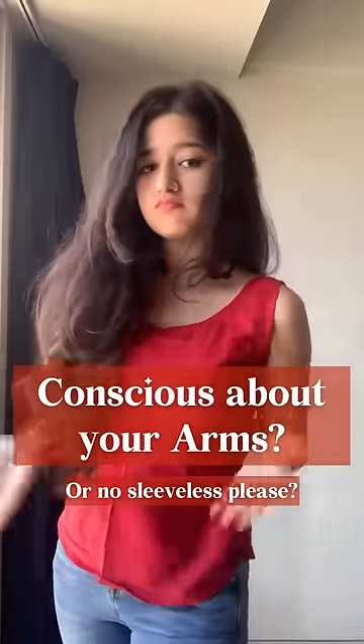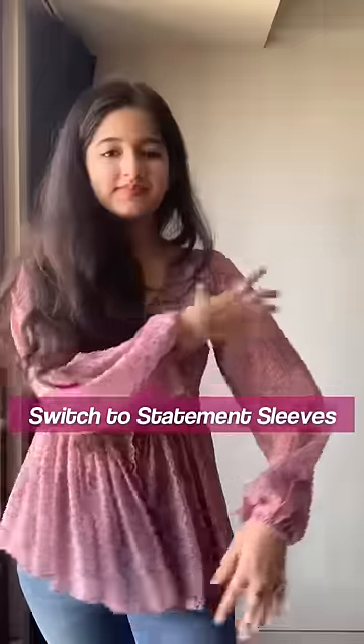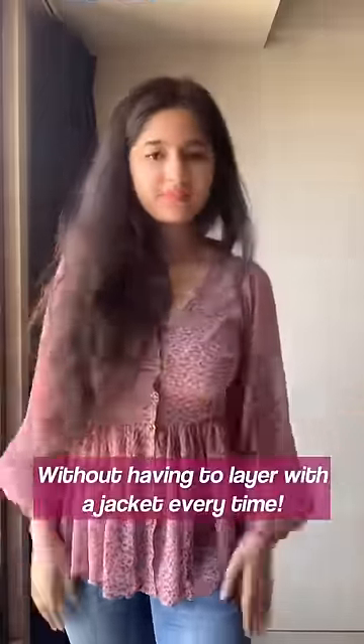Conscious about your arms or want to wear sleeveless? Don't worry, we got you some tips to slay in style. First, switch to statement sleeves. The volume hides your arms and gives you a different, playful and strong silhouette without having to layer every time.